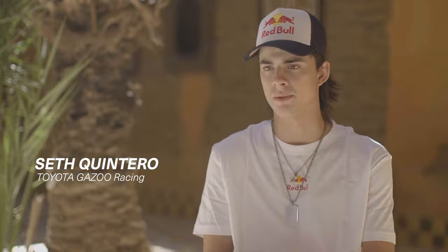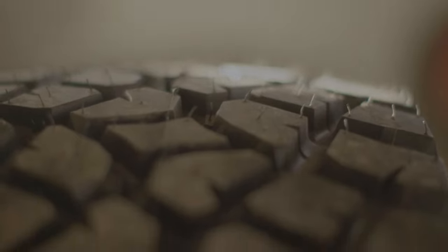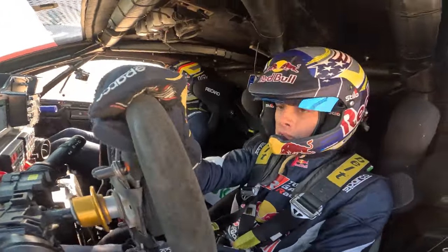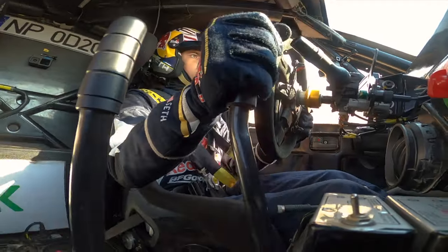A strong and durable tire, like the BFG tire that we use — the KDR3 — is one of the most important aspects of the car. The confidence of the tire to get you through the gnarliest terrain and have the utmost traction and durability is obviously very key. Without that, you're not going to go very fast.